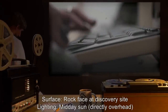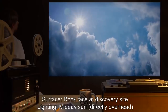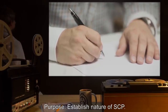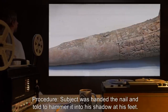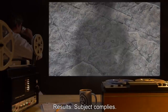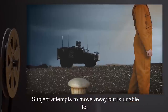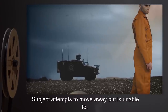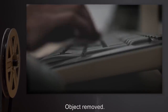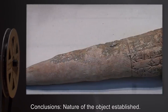Experiment Log 272A. Test Subject: D-class personnel D2721. Surface: rock face at discovery site. Lighting: midday sun directly overhead. Purpose: establish nature of SCP. Procedure: subject was handed the nail and told to hammer it into his shadow at his feet. Results: subject complies. Once the nail had reached the two-thirds mark, subject could not continue. Subject attempted to move away but was unable to. Subject soon became fatigued and succumbed to heat stroke. Object removed, subject given medical treatment. Conclusions: nature of the object established.